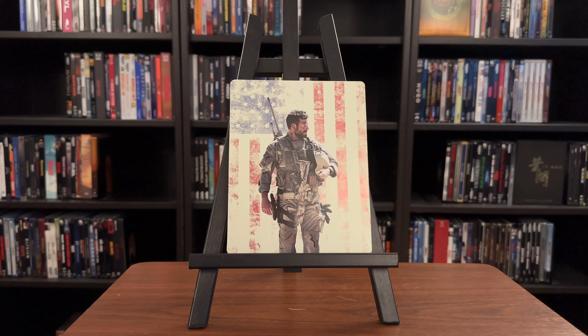American Sniper is here on 4K Ultra HD Blu-ray, released by Warner Brothers. It can be found as both a slipcover and a non-exclusive steelbook, both available at your online retailers.